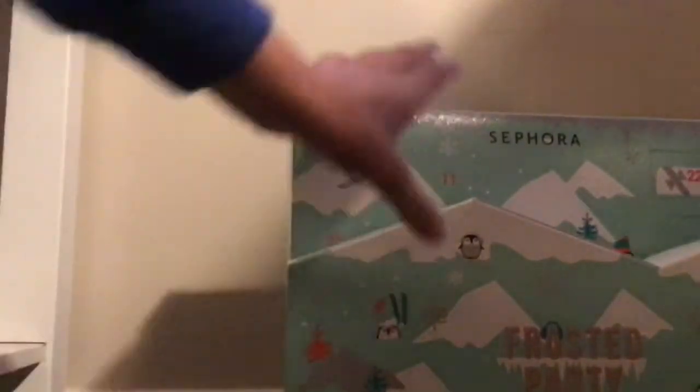We are not going to be starting with the Fortnite one. I need to call my brother in to film it. But we're going to be starting with our Sephora one. You guys see that?